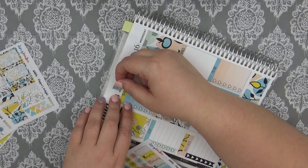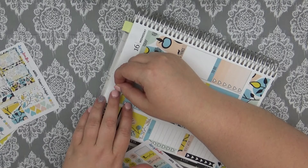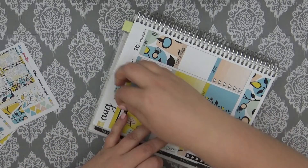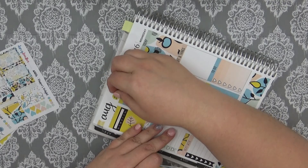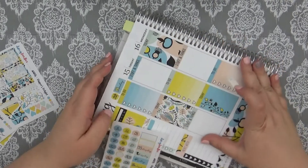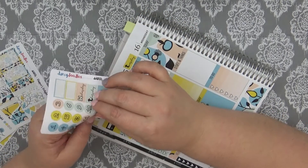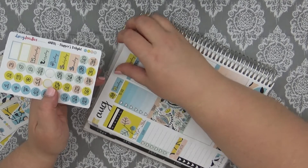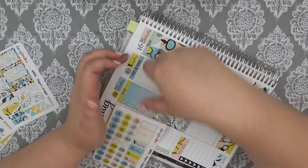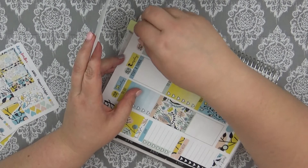Question number sixteen: do you take your planner with you on trips? Sometimes I do, but I haven't the last few times because I noticed I was not using it, so I thought that was just something else I have to carry. Going forward, I probably won't, because I'm trying to spend time with family — and usually it's family trips with my husband. If my husband and I were to go just the two of us, I might, because I might put an itinerary in there. But if it's a family trip, I don't think I'd take it.